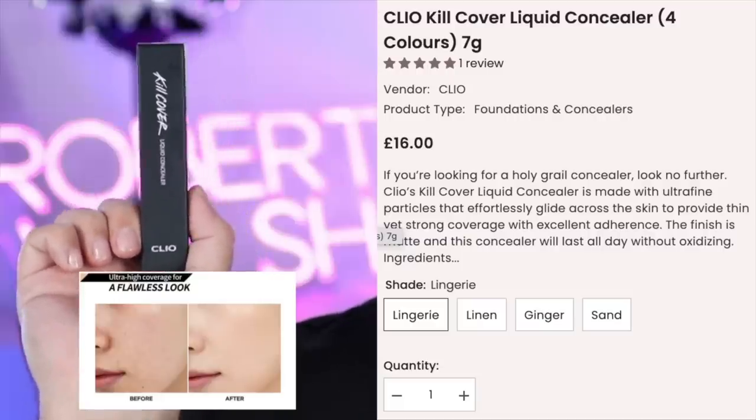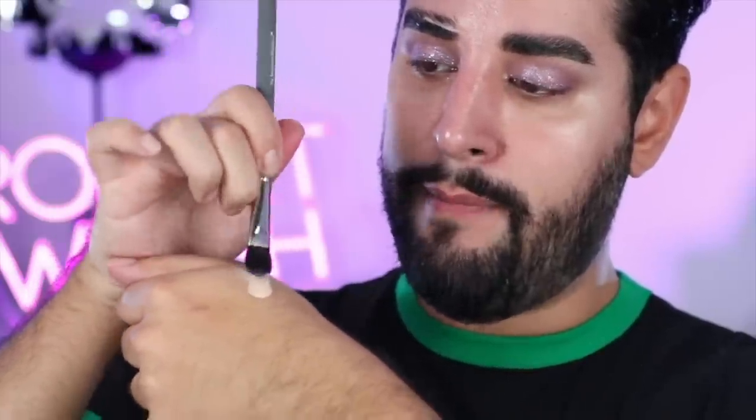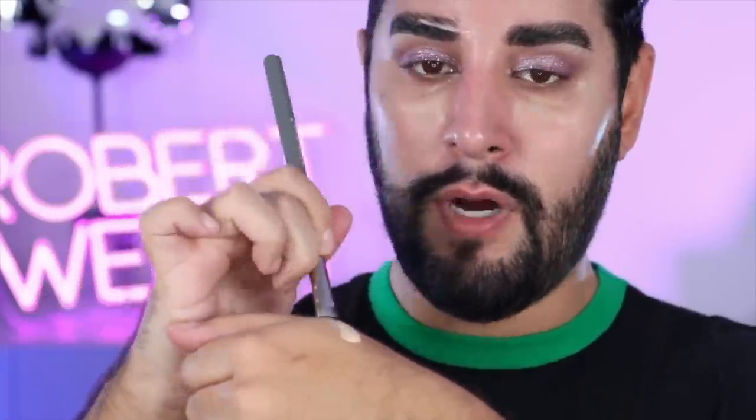This is Cleo's Kill Cover Liquid Concealer - a matte finish concealer. One thing I saw a lot of makeup artists do in South Korea is put a bit on the back of their hand, and then use their brush to play with the product and melt it down a little bit - taking minimal amounts at a time and just gently brushing it onto the eye area.